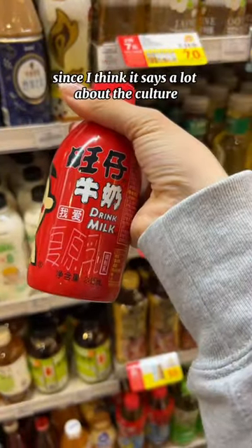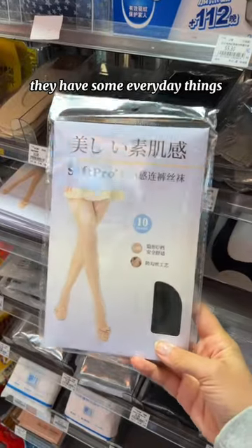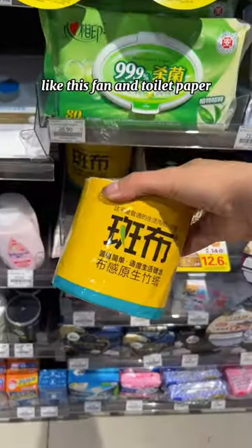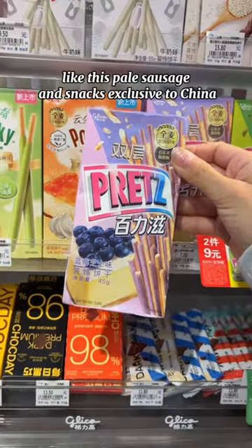I like to stop by little stores since I think it says a lot about the culture. In China, similar to Japan, they have some everyday things like this fan and toilet paper. But they also have some foreign things like this pale sausage and snacks exclusive to China.